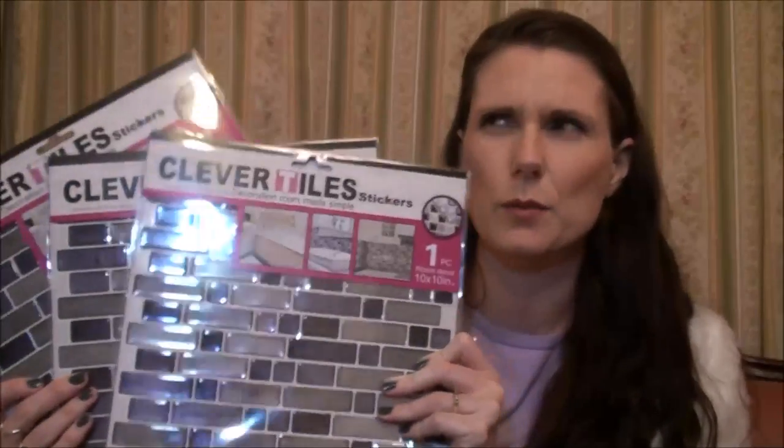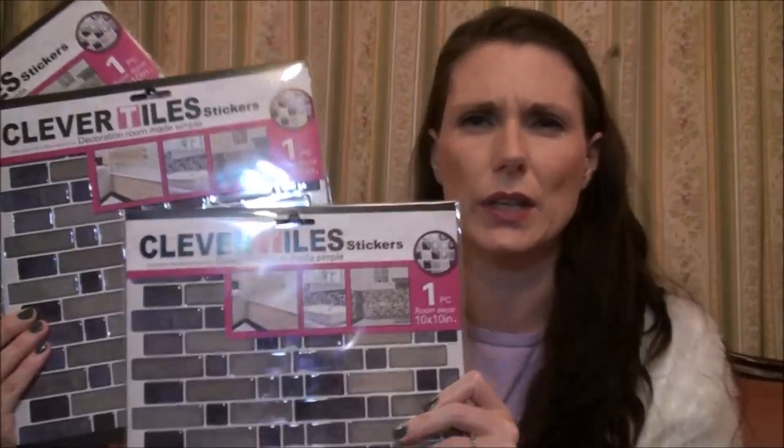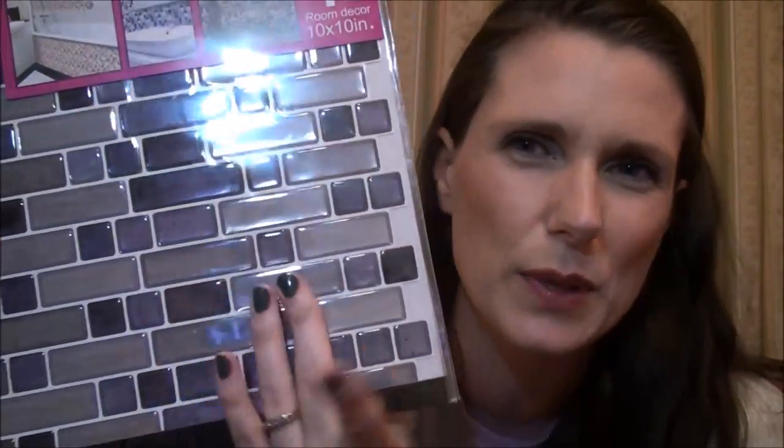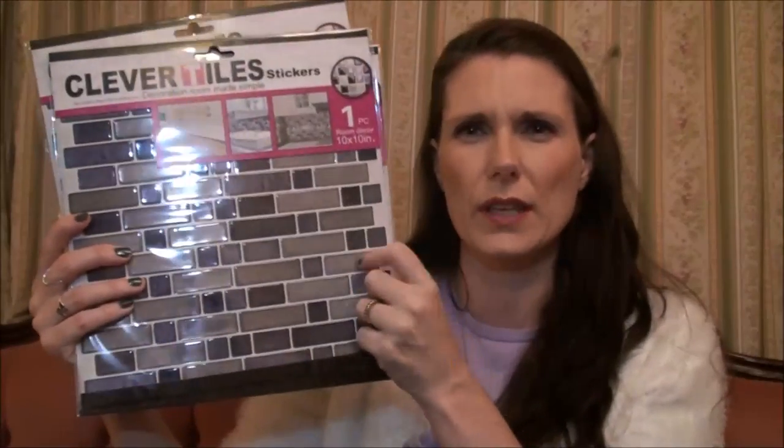These are from the pound shop — Mark picked them up. They're called 'Clever Tile Stickers' and they look like real tile effect, but they're actually just stickers. I thought they'd be good for in my bathroom around the sink area where it tends to get splashed with water. They look like they're waterproof and I like the colors — grays and blues — so I'm excited about trying those.